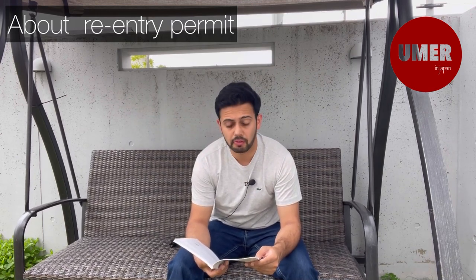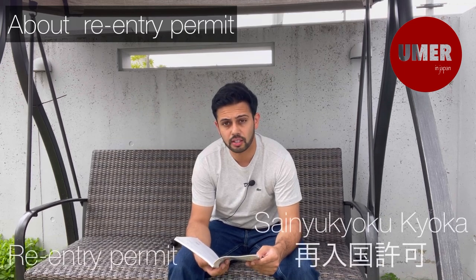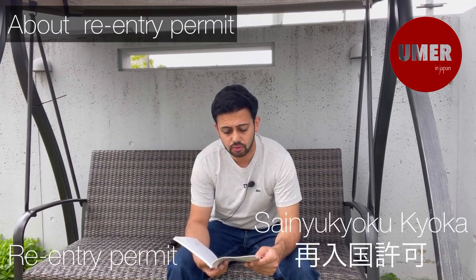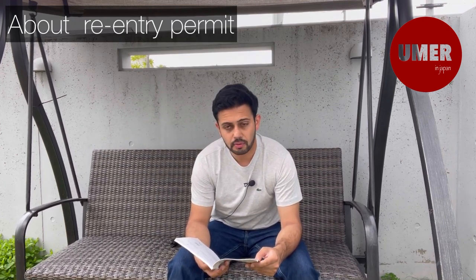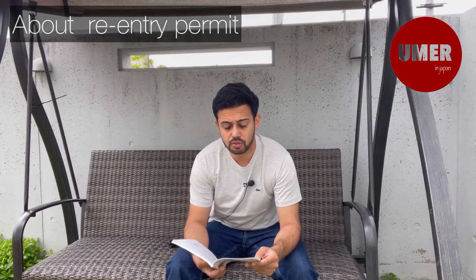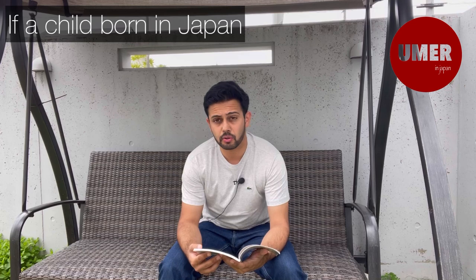If you are back in Japan, you don't need to re-enter again. But when you are going to Japan, you need a passport and a Zairyu Card. If you are in Japan, you need a valid visa for Japan along with your Zairyu Card.